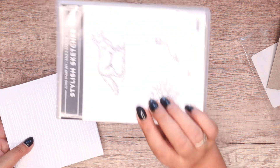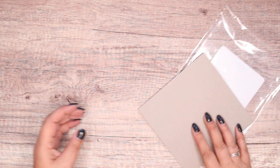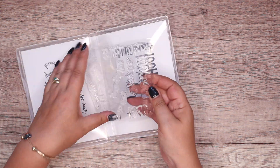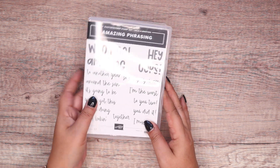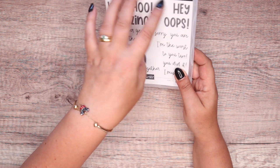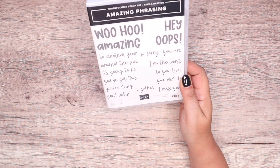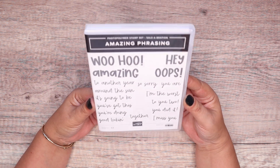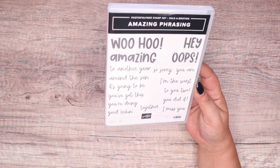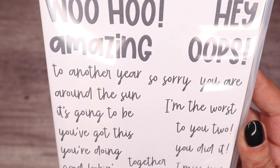The cards and envelopes are also free with a £45 order. Then we've got a stamp set called Amazing Phrases, and this is a big stamp set — two sheets worth, so it's for a £90 order, 120 euros. It's a build-your-own phrase stamp set — 'woohoo,' 'amazing,' 'hey,' 'oops' — and you just add in the bits that you want. It's quite a nice font, actually not dissimilar to my son Jacob's handwriting.